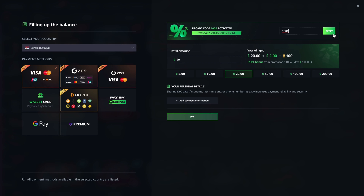Make sure promo code 100A is always activated on your account before your deposit so you will not miss out on this extra 10%.